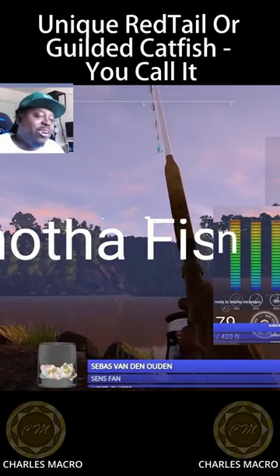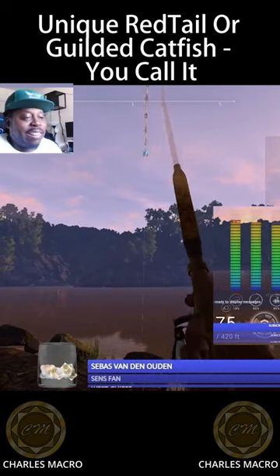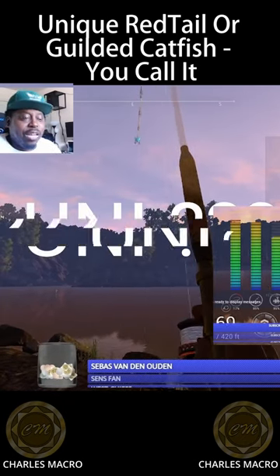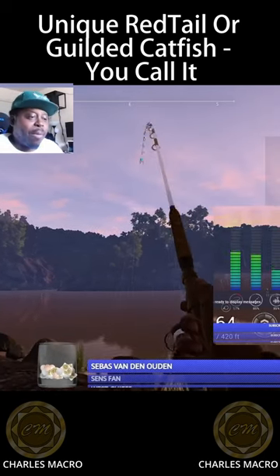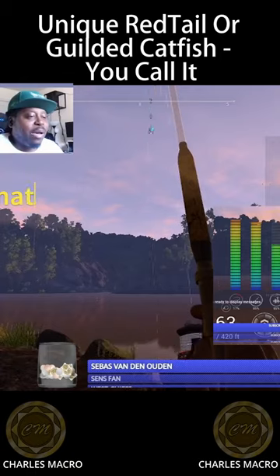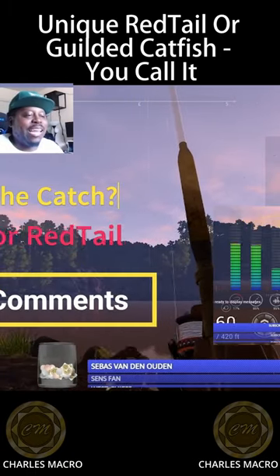All right, guys, I got another fish on. This one has been fighting for a minute. I think we got the loonie. It's either going to be another gilded or this one might be a red tail. They don't really pop up out of the water. We're going to see what this jammy is. Let me know in the comments what you think it is.